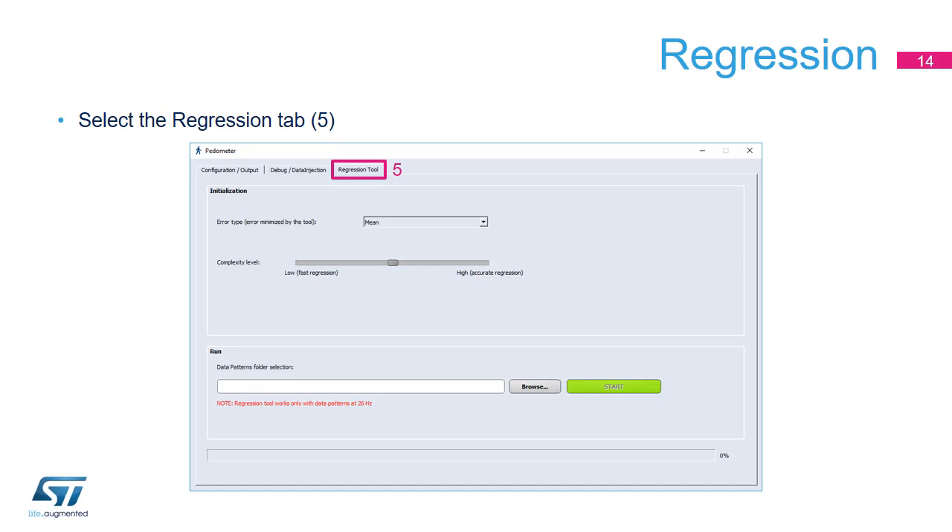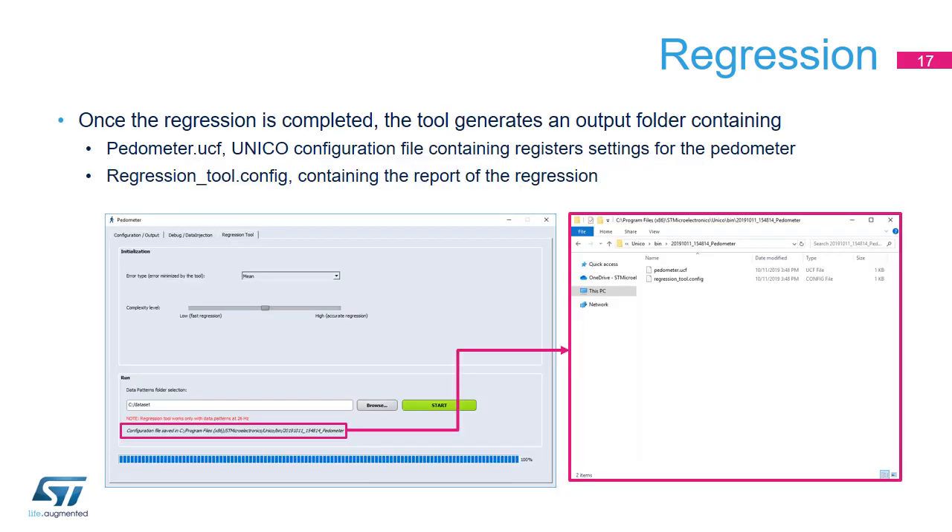The Initialization view is used to configure the session, including the error metric and complexity level. The error metric is the cost function to be minimized; several metrics are supported, such as mean or mean plus standard deviation. The complexity level represents the number of iterations to execute. Once the session is configured, select the folder containing the dataset and start the regression by clicking Start. When finished, a folder containing the pedometer configuration and the regression report is generated under the Unico root folder.